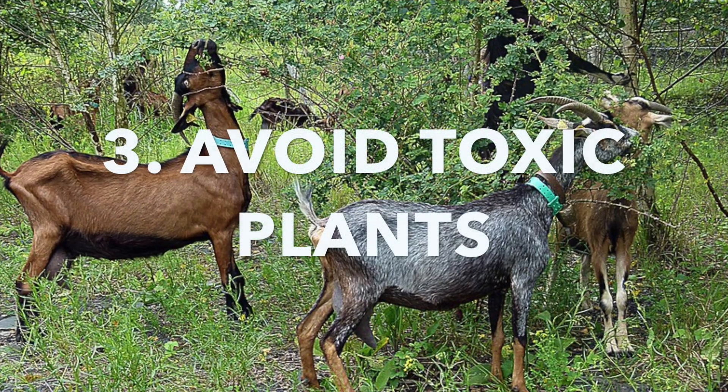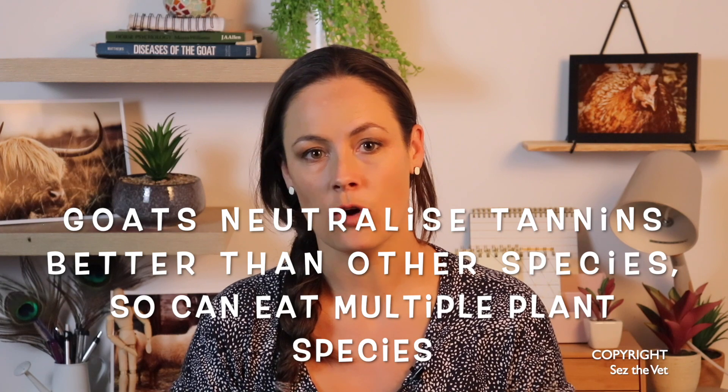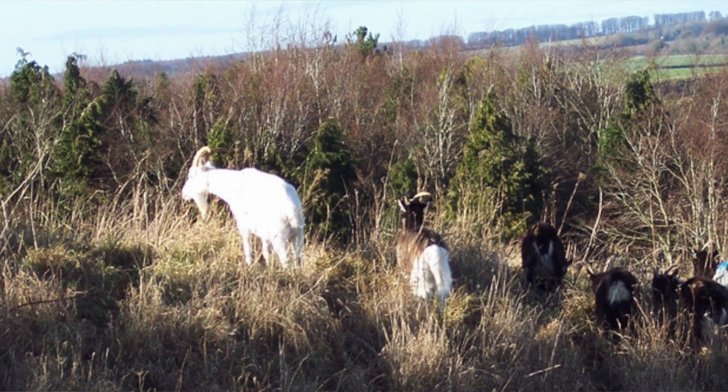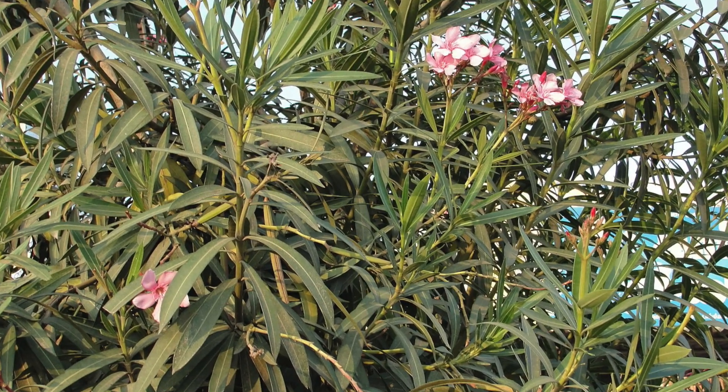Encourage browsing, but avoid toxic plants. I see many toxic plant cases every year in goats. Goats can actually neutralise tannins better than other grazers due to compounds in their saliva, and they have big salivary glands to be able to do so. Tannins are what's found in some plants — they taste really bitter, but goats don't care. A lot of people will try and use them to tidy up weeds in the pasture, but just be aware: rhododendron, oleander, lily of the valley, ragwort — just to name a few — are some of the common ones I see. I will be doing an episode on safe browse options for goats, so go ahead and subscribe to catch that, otherwise you can find lists online.